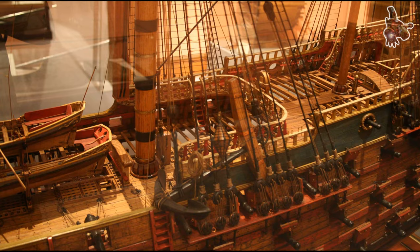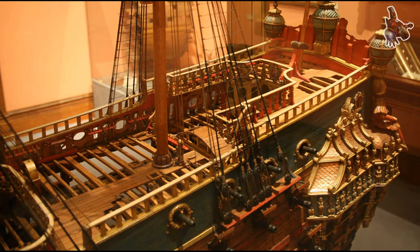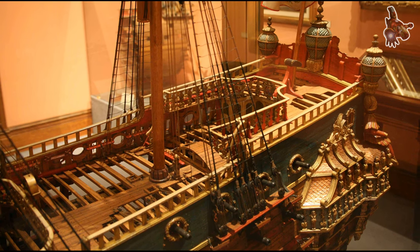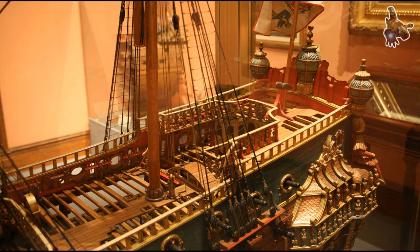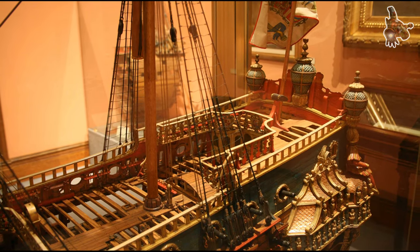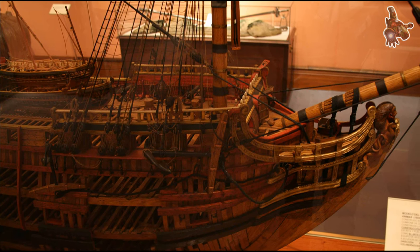It is interesting to compare the stern section of Martin Amigo's painting with the high-resolution photos of the corresponding page of Agustinata's manuscript and the stern of the model. The contemporary sources contradict statements that the Real Felipe of 1732 was the first Spanish three-decker.